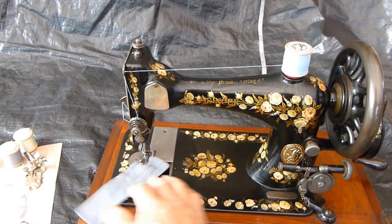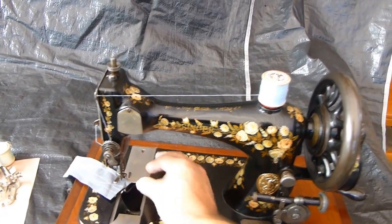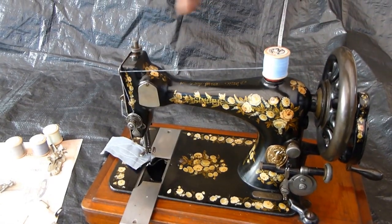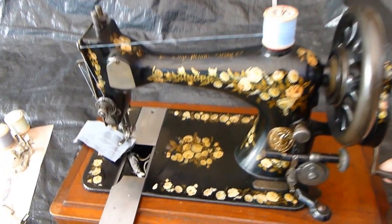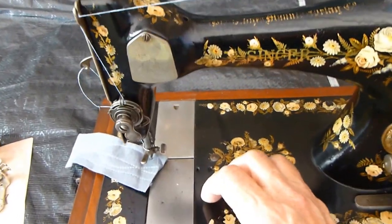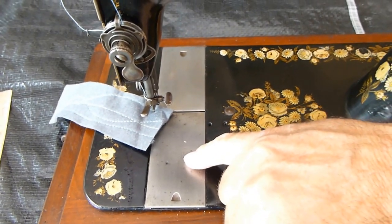But then they developed what they call the vibrating shuttle, and that swings in an arch forwards and backwards. It's called the vibrating shuttle and you can just see the shuttle moving there. This was patented — you can actually see it on the plate — it says patented 1886.